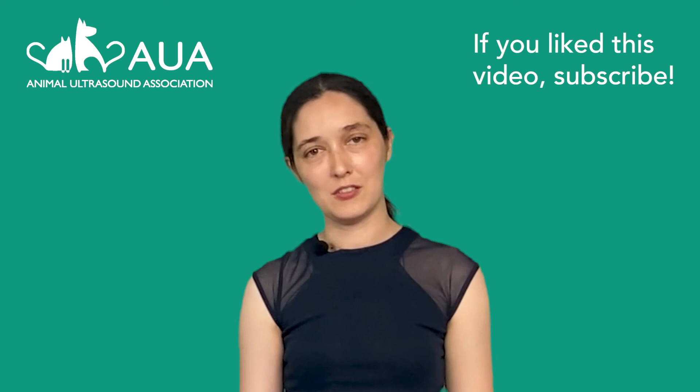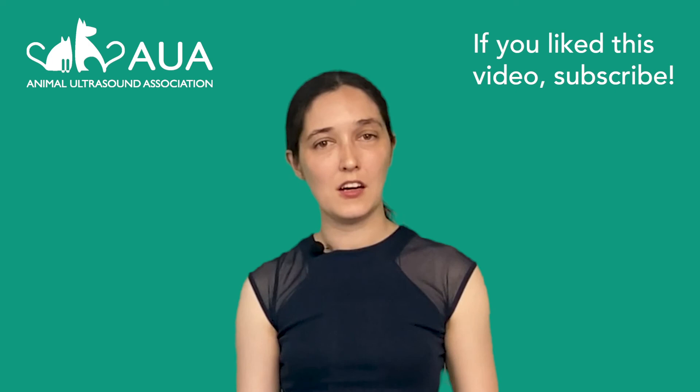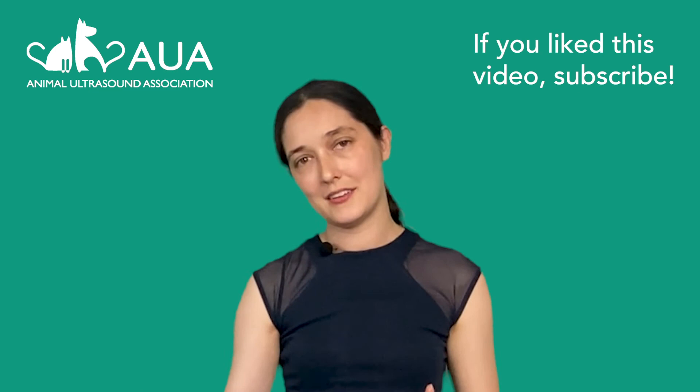If you like this video and found it helpful please do subscribe to this channel. You might also like to consider signing up to my veterinary echocardiography newsletter. I run a weekly echo clinic at my local vet practice — I'm a sonographer so I work hand in hand with the vets there — and I send out this newsletter once a month with cases just like this. I'll put the link down below.